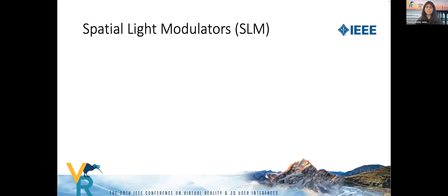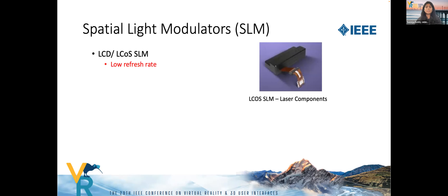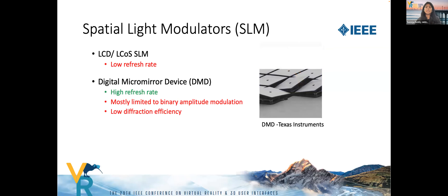The SLM modulates the intensity and phase emitted by each pixel required to form the desired wavefront. The most commonly used modulators in the market today are LCD or LCOS-based modulators, whose main disadvantage is a low refresh rate. Digital micromirror devices (DMDs) are another type of SLM consisting of tunable micromirror elements that provide high refresh rates, but are mostly limited to binary amplitude modulation and exhibit low diffraction efficiency.